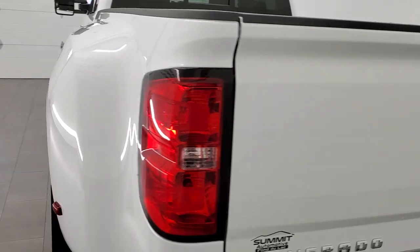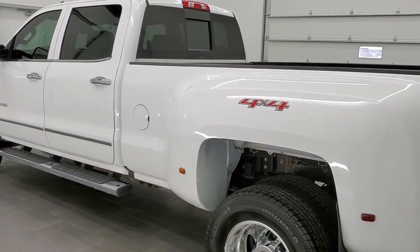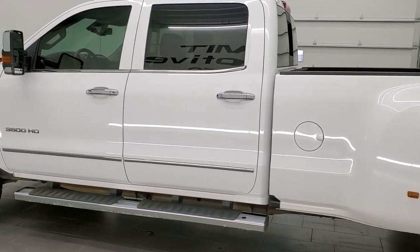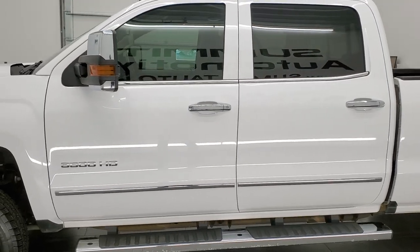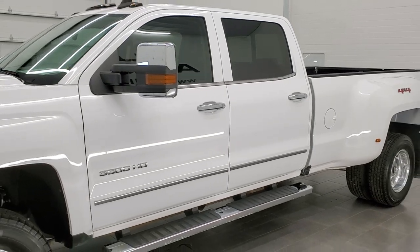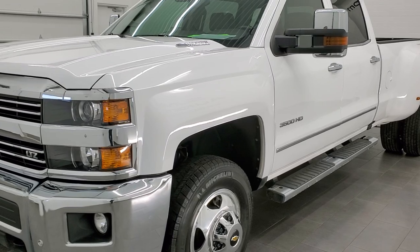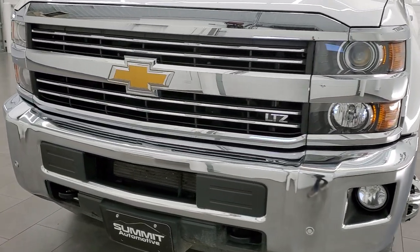This 2016 Chevy Silverado 3500 has the 6.6 liter Duramax diesel with the LML engine. It pumps out 397 horsepower. This truck has been fully safetied and inspected by our service shop. It has a fresh oil and filter change, all the fluids have been checked and topped off per the state of Wisconsin inspection process, and this truck is 100% ready to go.